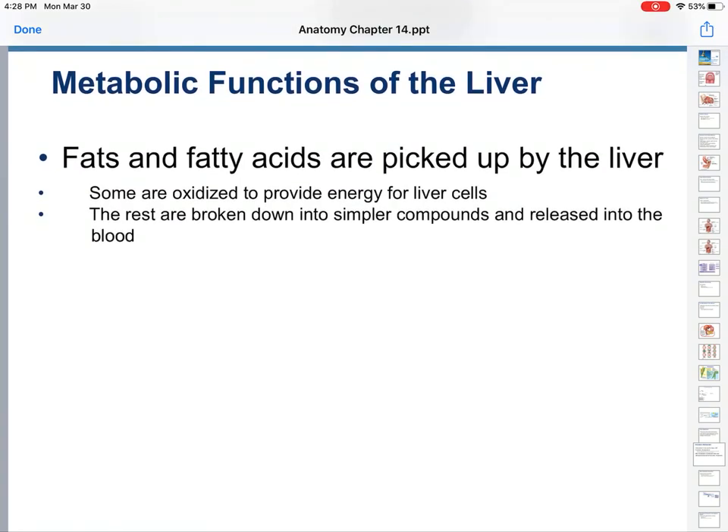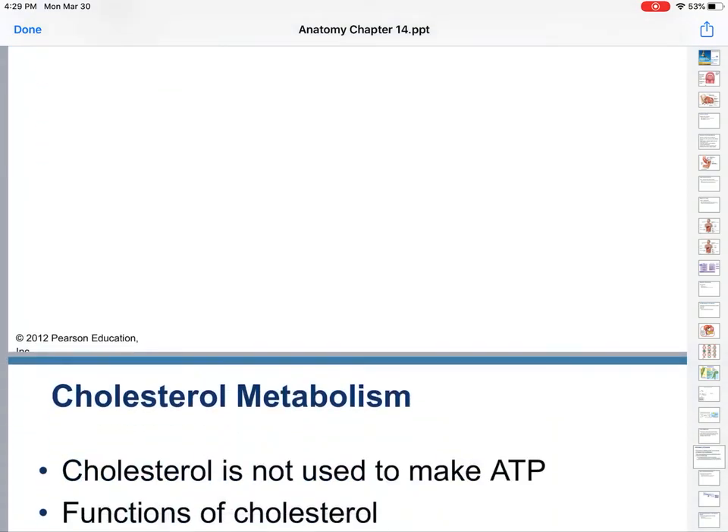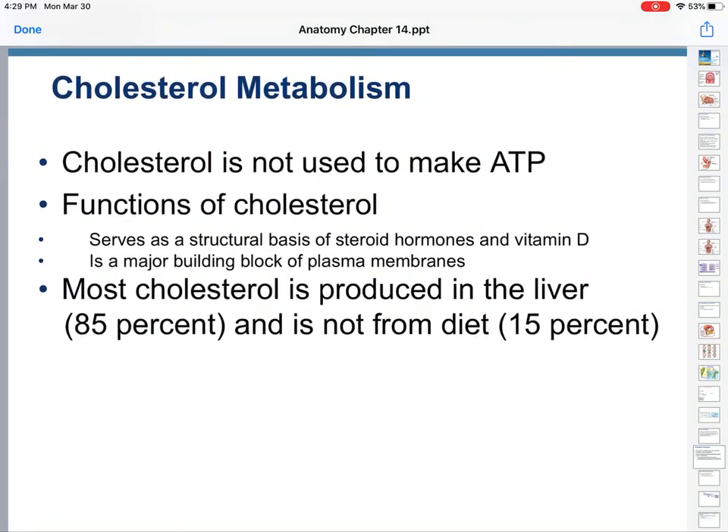The liver picks up fats and fatty acids. Some are oxidized to provide energy for the liver; the rest are broken down and released into the blood. And finally, cholesterol — it's not used to make ATP at all. It's used as a structural basis for steroids and vitamin D, and it's a major building block of plasma membranes, your cellular membranes.